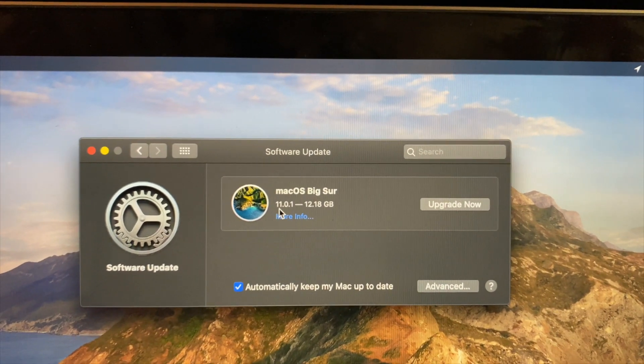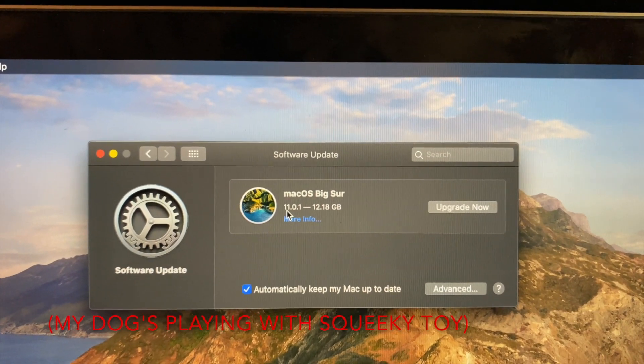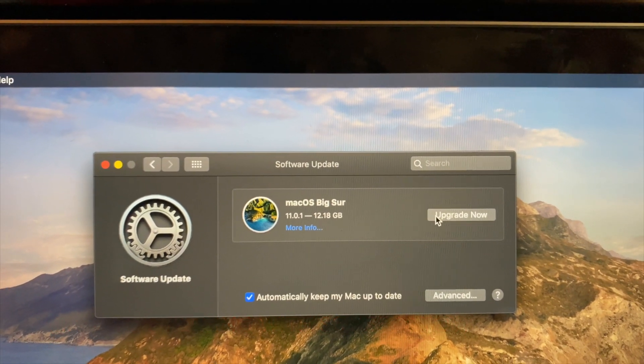We're going up to 11. We've been on macOS version 10 for years now. We're going up to 11, guys. This is happening.